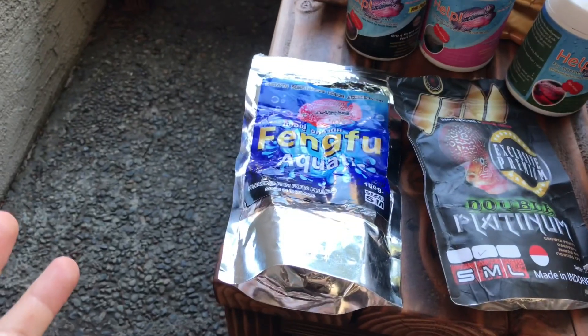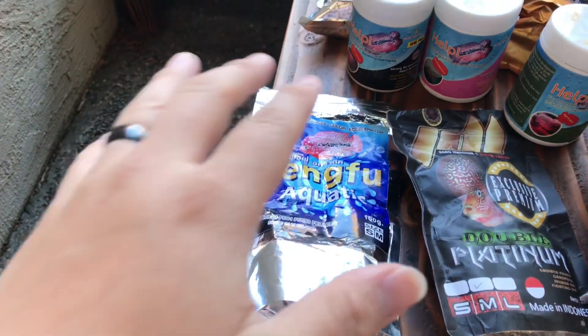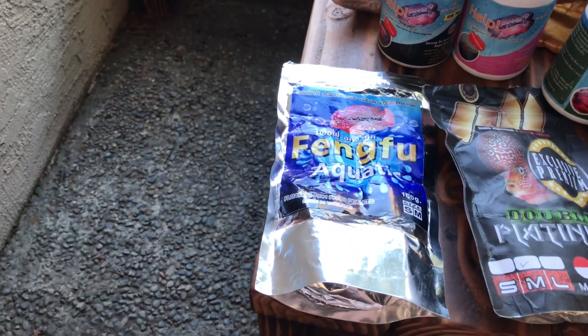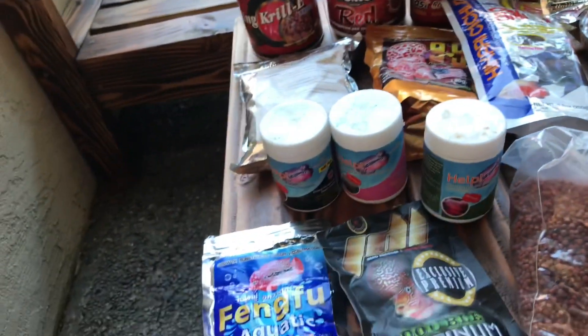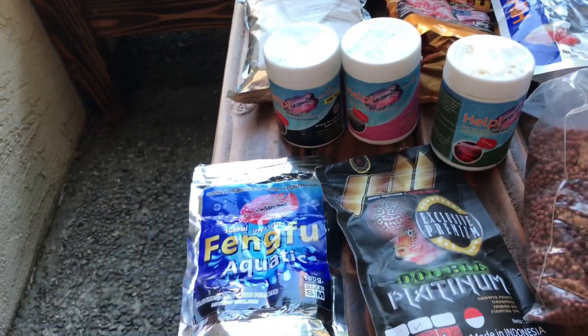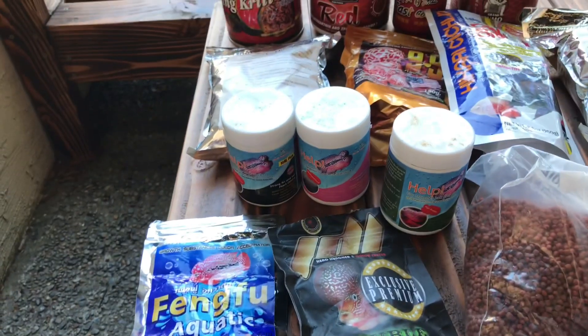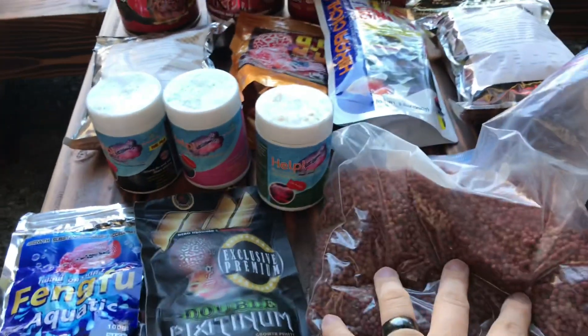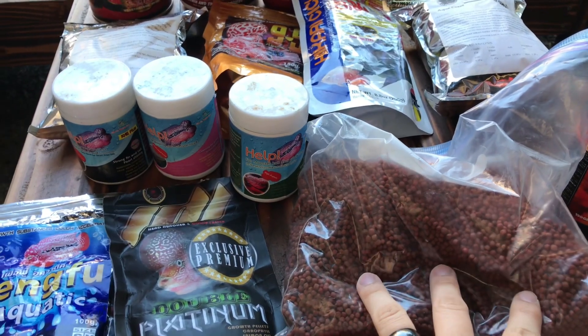A lot of my fish died at one point, so I have not fed any of these since. I try to feed the color foods to the ones that are a little bit more red — same with these. All these are for fish that are a lot more red, but I do feed them to some of my other fish that aren't too red too.